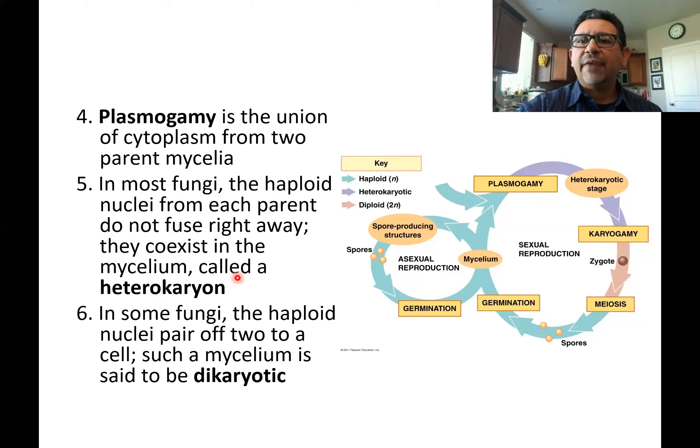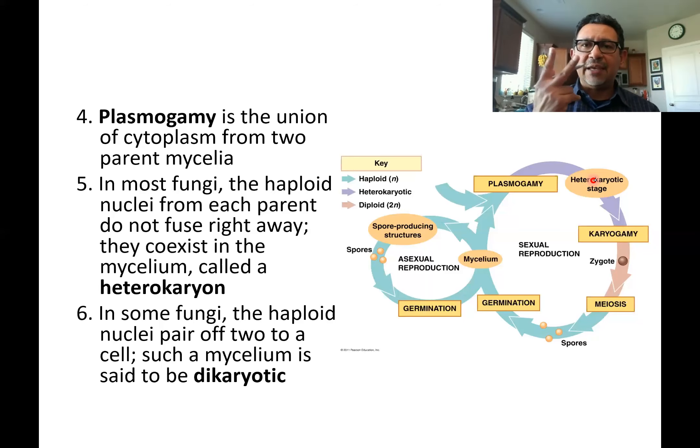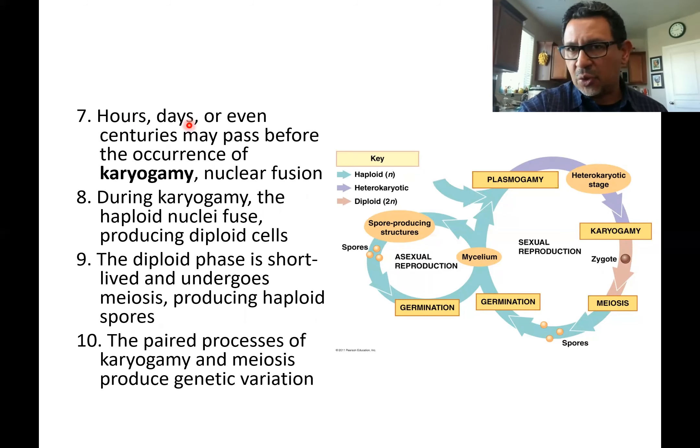In this heterocaryon stage, the hyphae may remain for a long time. Sometimes the two nuclei — one from each hypha — can be kept apart from the rest of the hypha by means of septa, forming something called a dikaryon. 'Di' means two, 'caryon' means nucleus, so there's a dikaryotic stage. As I've mentioned, it can last for hours, days, weeks, months, or even centuries — hundreds of years can pass and those two nuclei don't fuse.